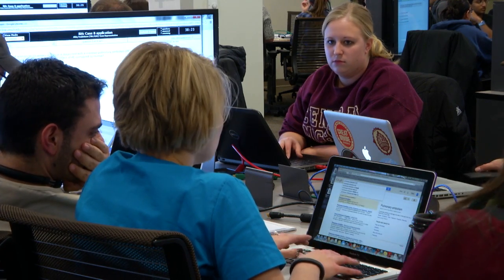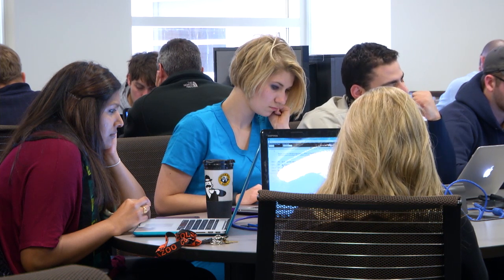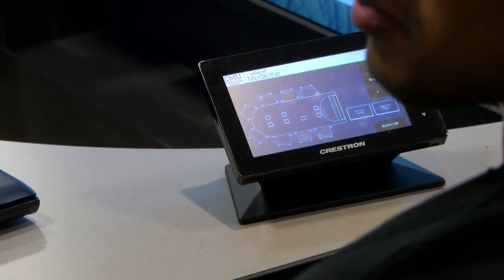The room is pretty awesome and has a lot of features. The desk itself has a station for each student to sit down at where they can connect their computer to the network and to the media equipment at the table.